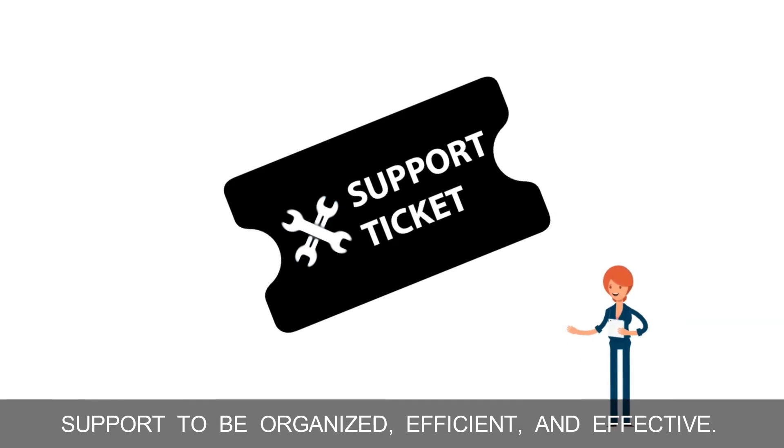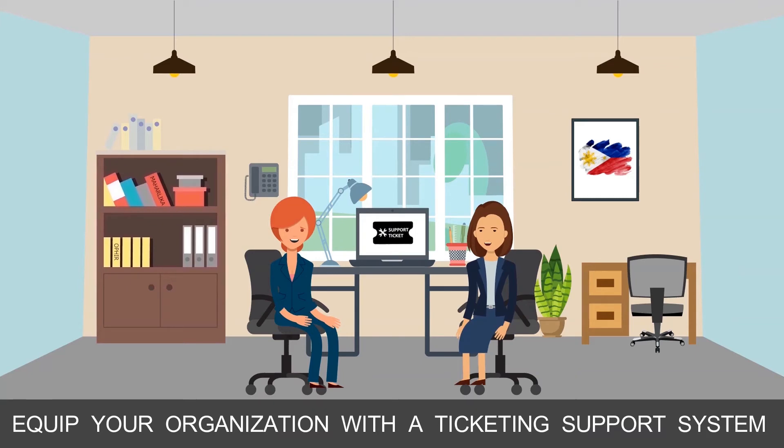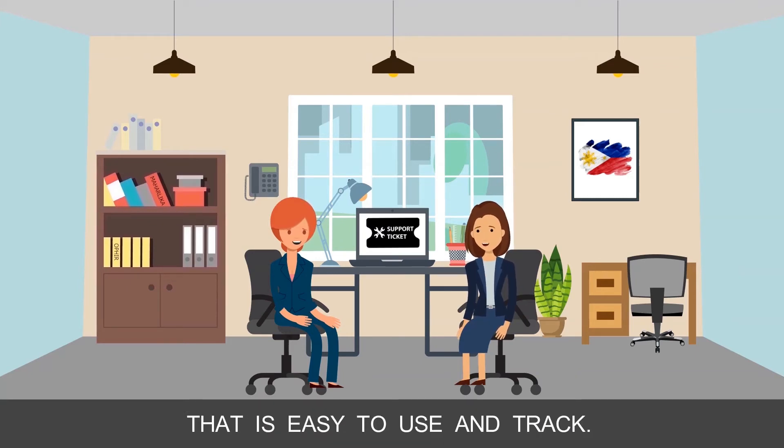Collabina has a built-in ticketing system allowing support to be organized, efficient, and effective. Equip your organization with a ticketing support system that is easy to use and track.